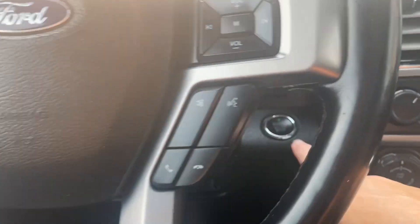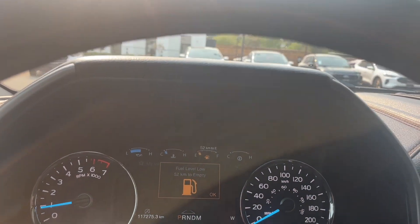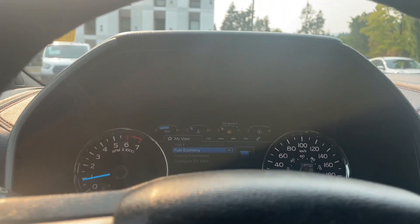This is a push start, so my foot's on the brake, keys in the pocket. We're going to push the engine start/stop button. On your dash, any important messages, the odometer reading, as well as your menu that will come up — and it's just reminding us about fuel.